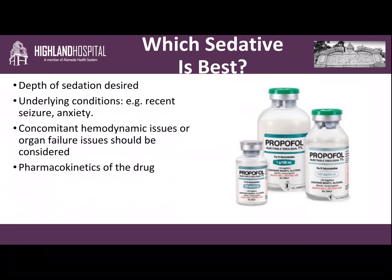So which sedative is best? There are a lot of components to deciding the best match for a patient. Number one is the depth of sedation desired — if you want someone lightly sedated, you might pick Precedex; if you want someone very deeply sedated, you might choose propofol. You also want to consider the patient's underlying conditions — if they have severe anxiety, they might do better with a benzodiazepine-based regimen. Consider concomitant hemodynamic issues and organ failure — for instance, if someone's in severe heart failure, we avoid propofol because of its negative inotropic effects. You also want to take into account the pharmacokinetics of the drug.